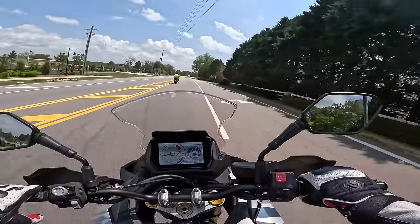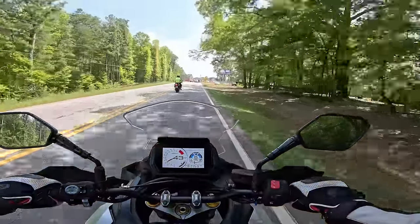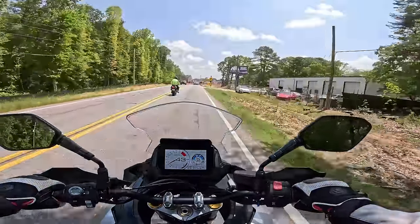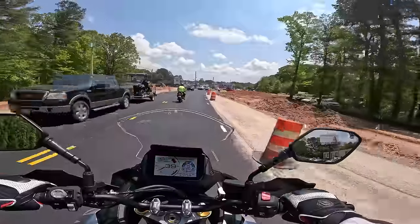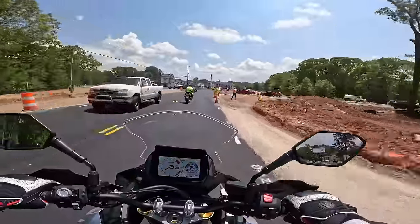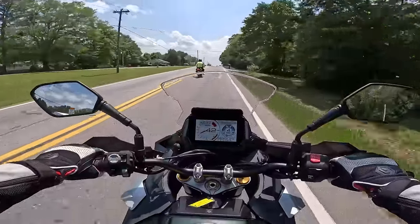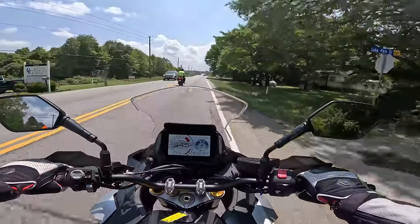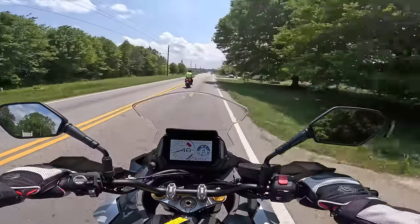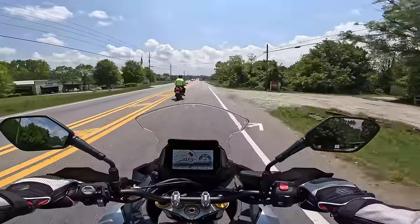I'm not as big a fan of the seat — it's a little more uncomfortable, really firm with a couple of pressure points, so I'm not thrilled about that. But this thing has all the gadgets: cruise control, electronic suspension, traction control, et cetera. So this is your big-boy grown-up bike.